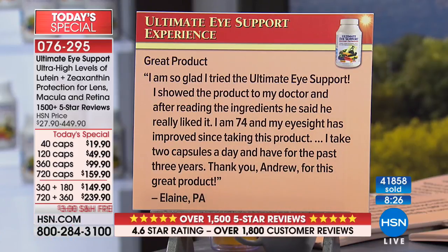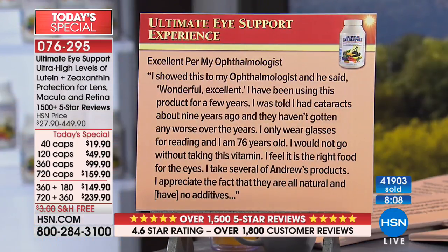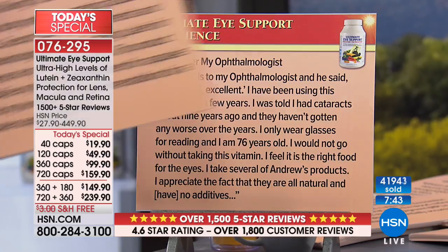'I'm so glad I tried Ultimate Eye Support. I showed it to my doctor and after reading the ingredients, he said he really liked it. I'm 74 and my eyesight has improved since taking this product. I take two capsules a day and have for the past three years. Thank you Andrew.' And: 'I showed this to my ophthalmologist and he said, wonderful, excellent. I've been using this product for a few years. I was told I had cataracts about nine years ago and they haven't gotten any worse. I only wear glasses for reading and am 76 years old.'